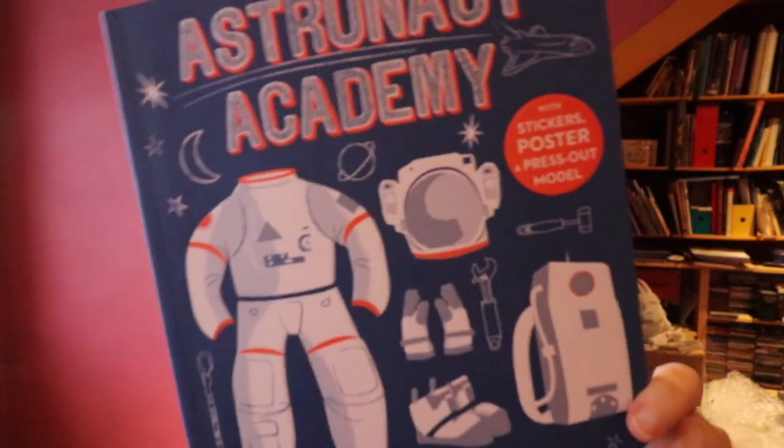Hey guys, it's Kerri-Ann, and this week's book pick is a little different — a bit of an activity book for your kids. Astronaut Academy.